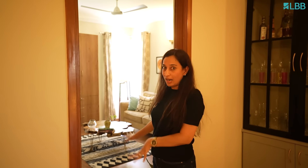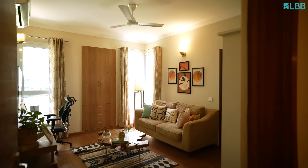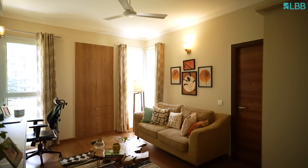Throughout the house, in the entire place, we've got different sorts of lights and this place transforms in the evening. Now I take you to the most used room in the house, where the family spends the most amount of time. This is an office-cum-TV room — a place where we just unwind and chill.